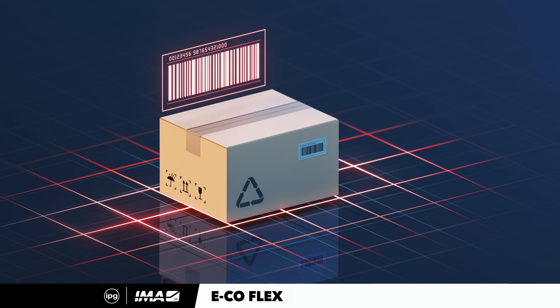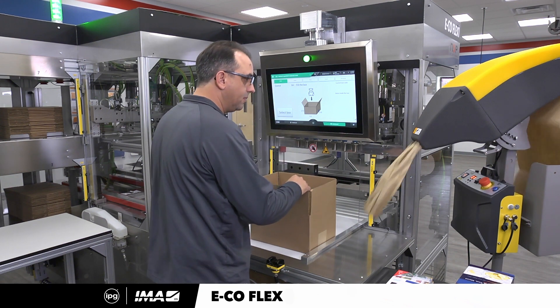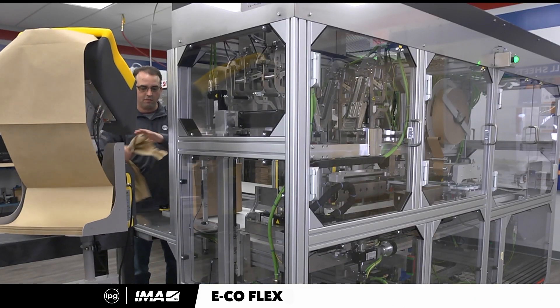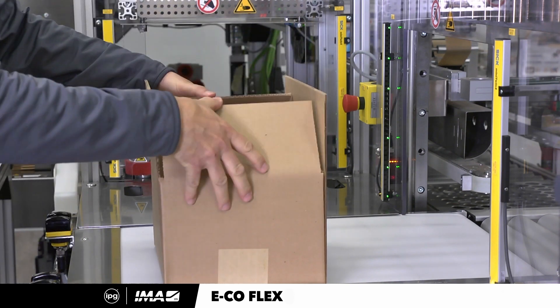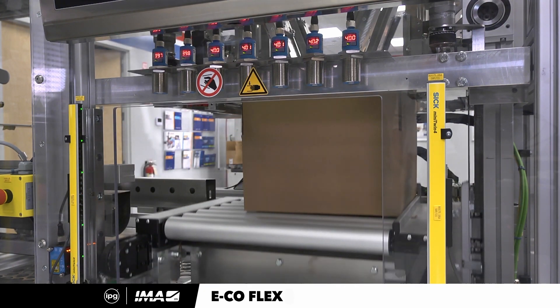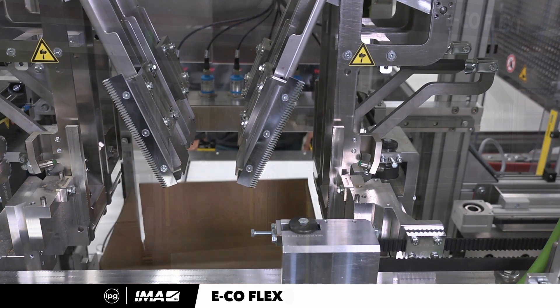The EcoFlex One retains data for every parcel it packages, including the frequency with which it resizes the prescribed box. This data accumulation is important to ensure future operational efficiency. As the machine builds its database, the operations team may want to suggest a box suite adjustment to procurement, with the goal of reducing the number of times the machine has to adjust box size.